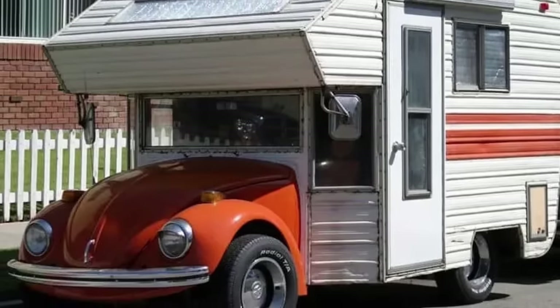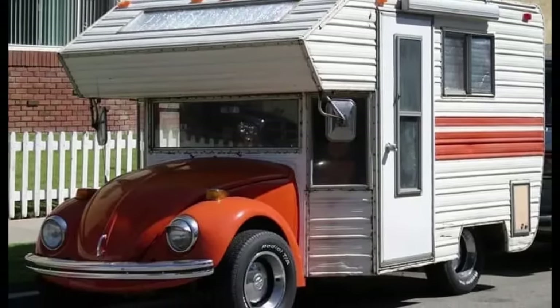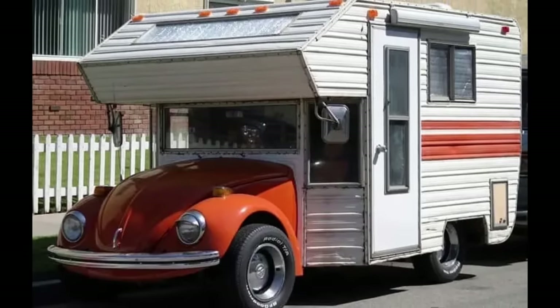This is an interesting one — a convertible VW Bug with some sort of construction around it. Would you call this a Class B or a Class C RV? I don't know if it even falls into any class.